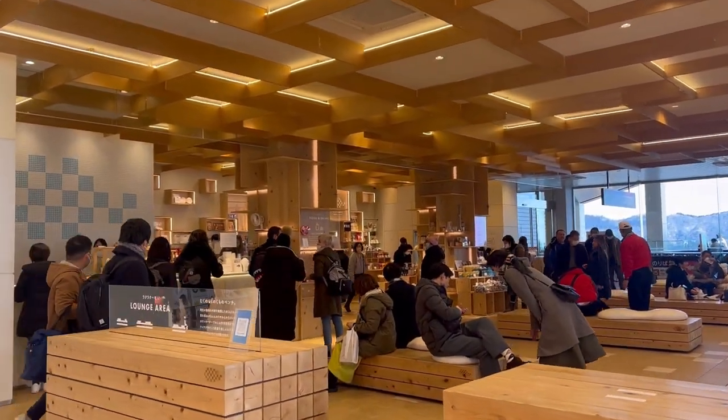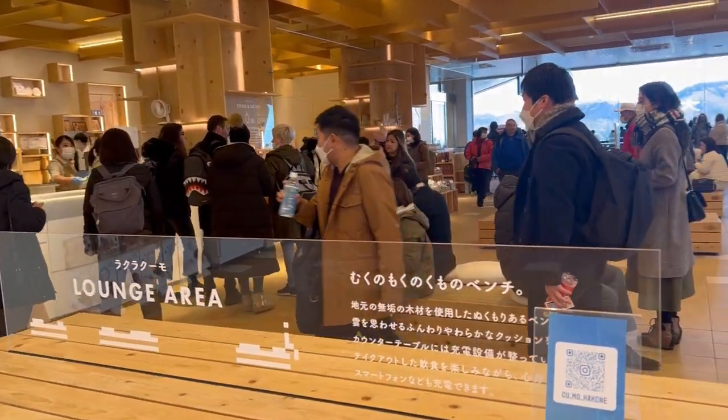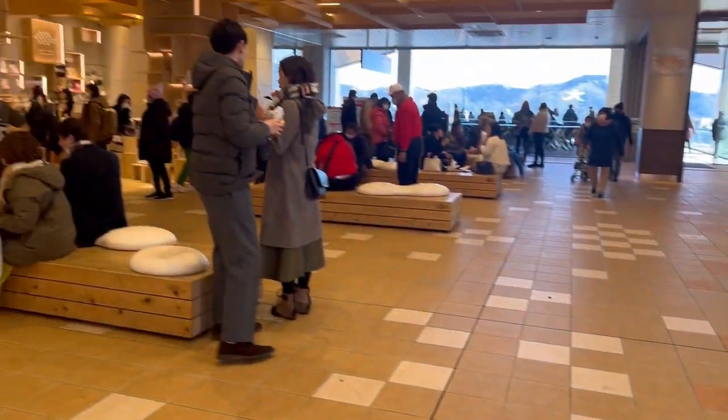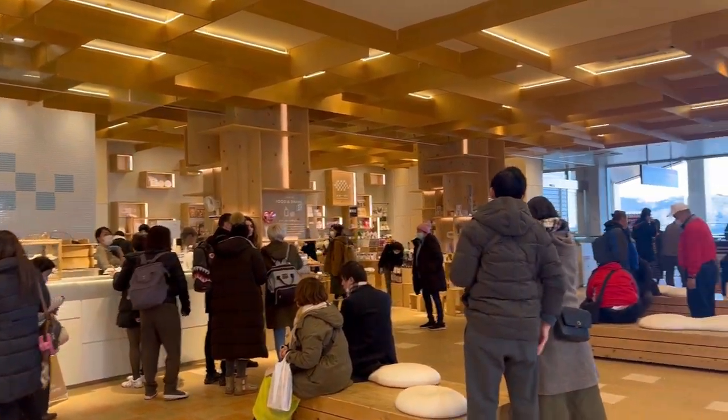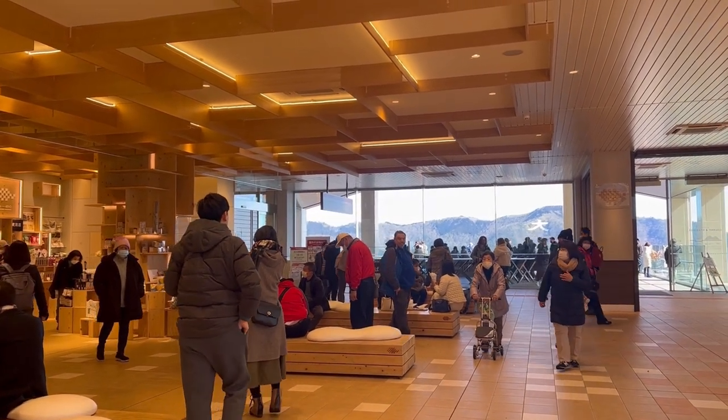We're now at the Togendai station of the Hakone ropeway, going up to the Owakudani Valley — that's the volcano. Here on the second floor there is a lounge area where you can sit down and charge your gadgets. There's also a cafe and souvenir shop, so we're just going to stay here for a while while waiting for our ride.